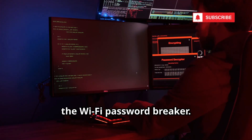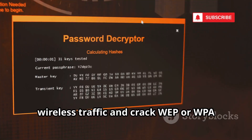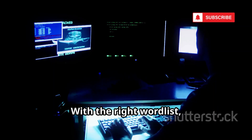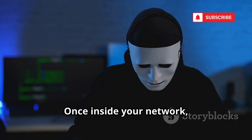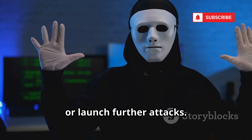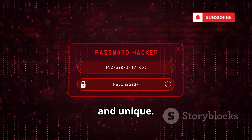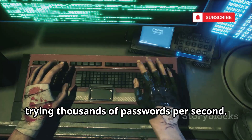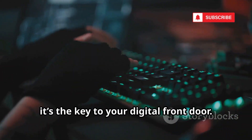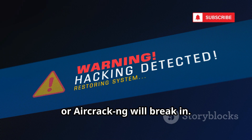Number 6 is Aircrack-NG, the Wi-Fi password breaker. This suite of tools lets hackers capture wireless traffic and crack WEP or WPA passwords using powerful dictionary attacks. With the right wordlist, even strong passwords can fall. Once inside your network, attackers can spy, steal, or launch further attacks. Aircrack-NG is relentless, trying thousands of passwords per second — that's why your Wi-Fi password must be long, complex, and unique. Security pros use it to test their own networks, but for hackers, it's the key to your digital front door.